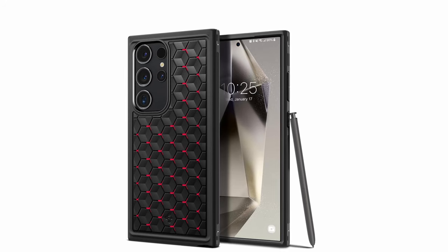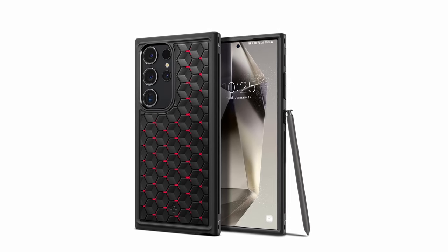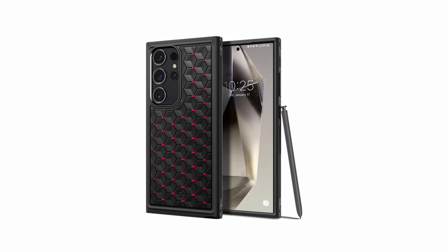Remarkably, the Spigen Cryo Armor maintains compatibility with S Pen functionality, wireless charging, and power share. Elevate your Galaxy S24 Ultra experience with the Spigen Cryo Armor, where advanced materials meet cutting-edge design for unparalleled S Pen safeguarding.